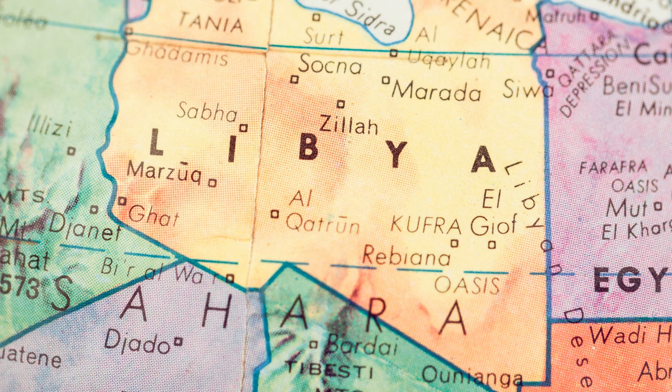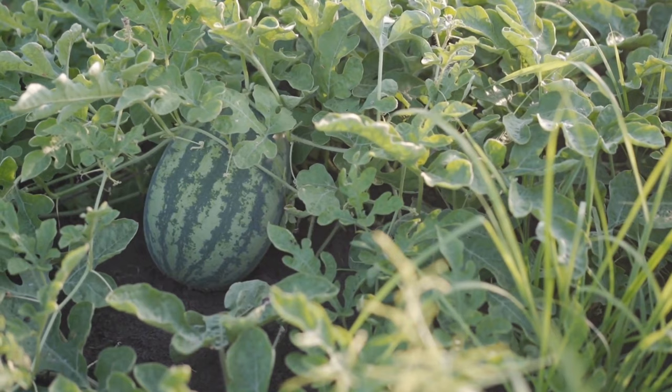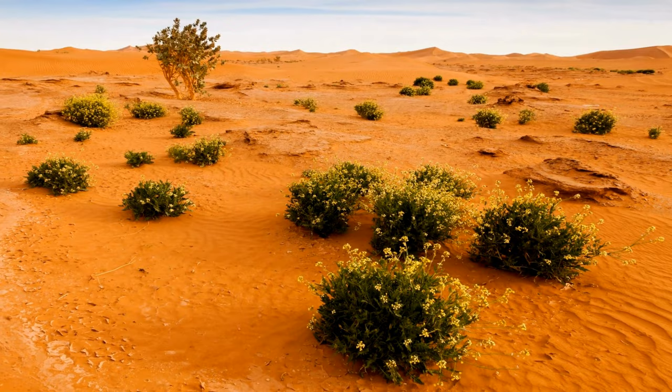Analyzing seeds can be combined with other methods to learn even more about the past. For example, last year a team of archaeologists working in Libya found 6,000-year-old seeds. They combined this with DNA analysis and were able to find out that the seeds belonged to a wild watermelon. This discovery enabled them to figure out what kinds of plants ancient foragers were able to find in the harsh Sahara climate.